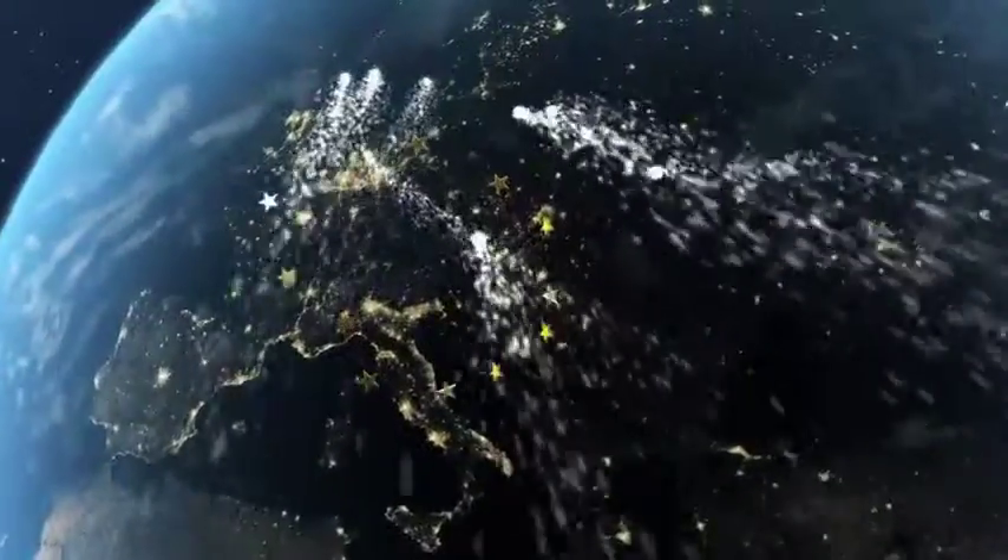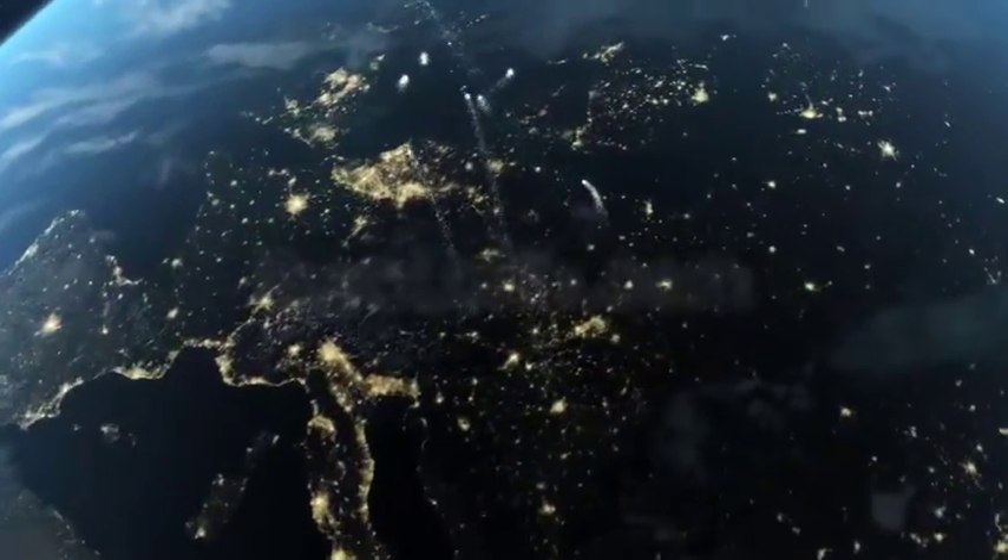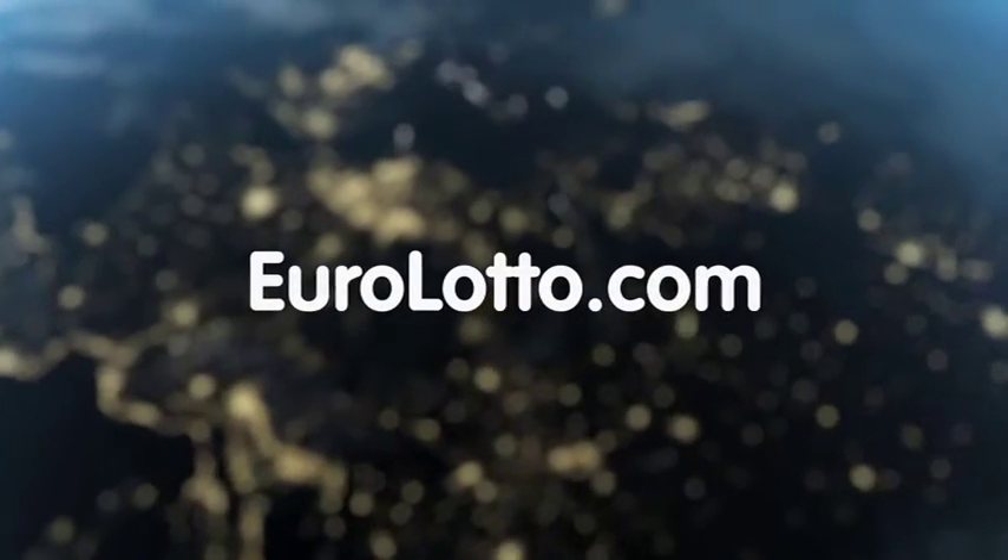That's it from EuroLotto for today. Thank you for being with us once again and we'll see you all again tomorrow night. Same time, same place.